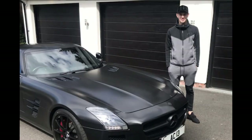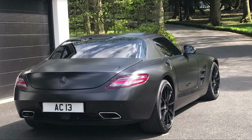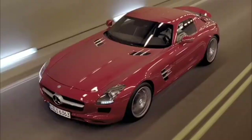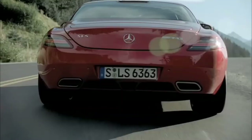Number two: Mercedes-Benz SLS AMG. Its current market price is between $130,000 to $200,000. It has a 6.2 litre V8 engine and 563 horsepower. It has a top speed of 196 miles per hour and it can reach 0 to 62 in 3.8 seconds.